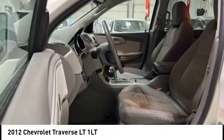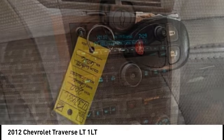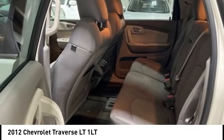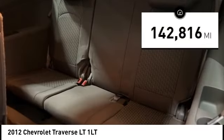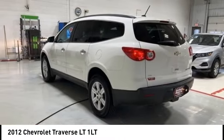Stop by and take a look at the 2012 Traverse. Chevy Traverse is more stylish than minivans and far more fuel and space efficient than truck-based SUVs. Crossovers like the Traverse are excellent family vehicles. This vehicle has less than 145,000 miles. Here are some of this vehicle's great options.